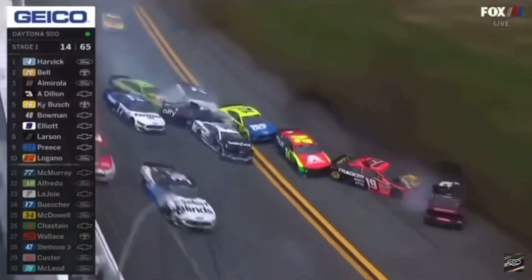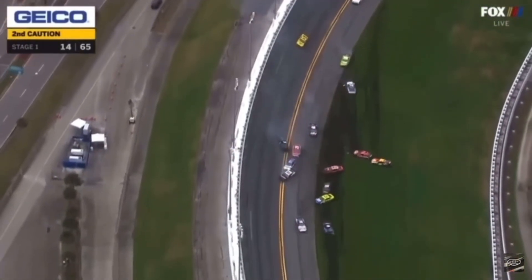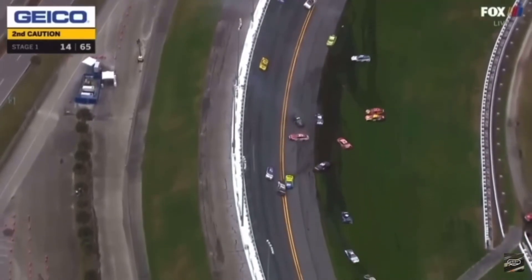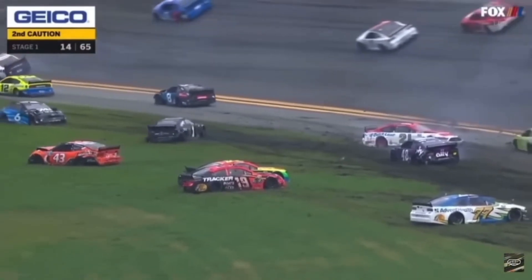Hamlin came flying in there. Absolutely. Bill Elliot, the 21. Oh no. Oh, the 24 is on his side. Look at what I said, Clint — about 21 cars. I don't know if we got there, but man, that took out a lot of race cars and a lot of great race cars.